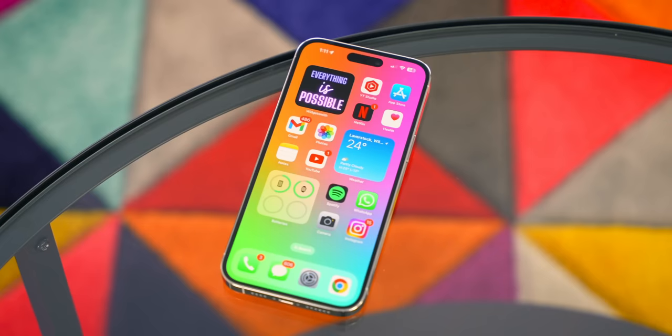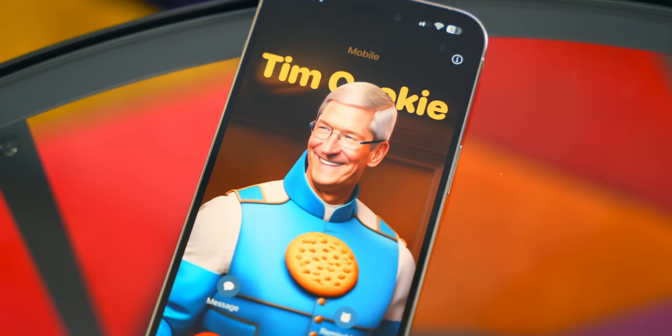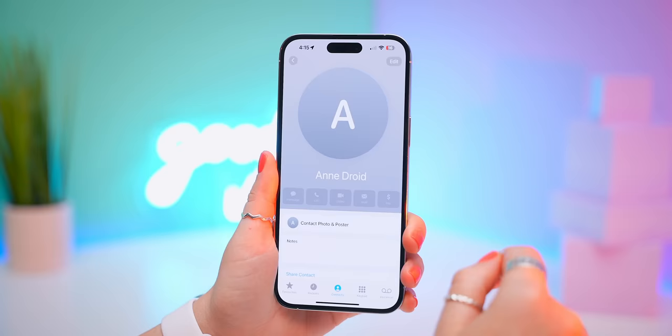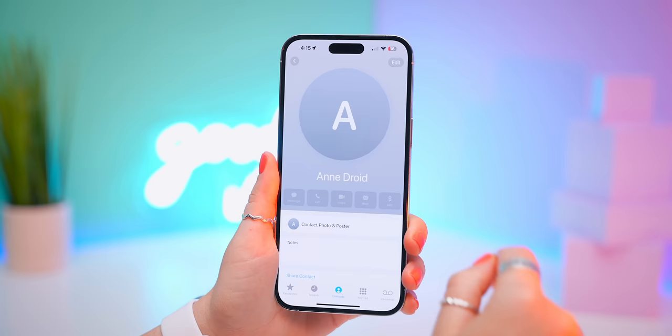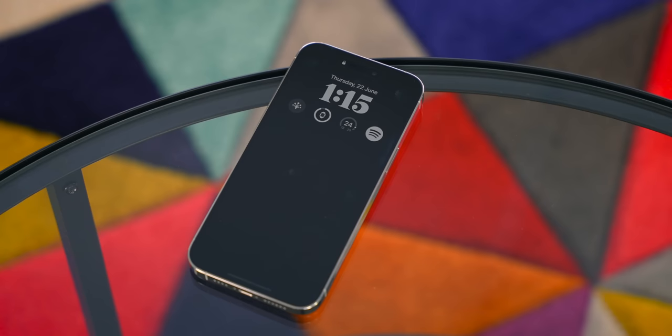A nice tip for a good-looking poster is to really theme it out and get matching colors. This also works the other way around — if you have a contact that has created their own poster, every time they phone you, their custom poster will appear on your phone. To make sure this all works, click on 'Contact Photo and Poster,' then toggle on 'Name and Photo Sharing.' This only works with iPhones, but you can still create a custom poster for Android contacts that you'll see every time they call.